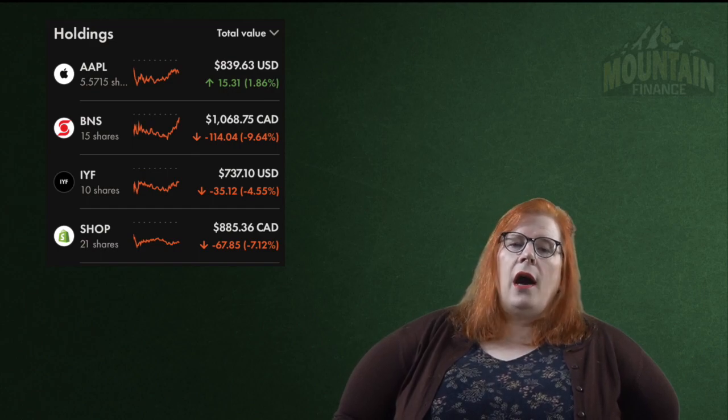Next we have a stock in my USD RRSP and that is Apple. I hold 5.5715 shares for a total stake of 1.52%. Apple is one of those stocks that is more than likely a hold-forever one. In my normal RRSP, the Canadian side, we have Scotiabank — I hold 15 shares for a total stake of 1.47% of my portfolio. Moving on back to my USD TFSA, we have the iShares US Financials ETF and I hold 10 shares for a total stake of 1.33%. IYF is actually my only annual dividend payer in my entire portfolio. Another new addition to my TFSA is Shopify — I added 21 shares for a 1.22% stake. They have absolutely sunk a lot and I am confident in them long term. My next video after this one is a Shopify deep dive so check that one out.